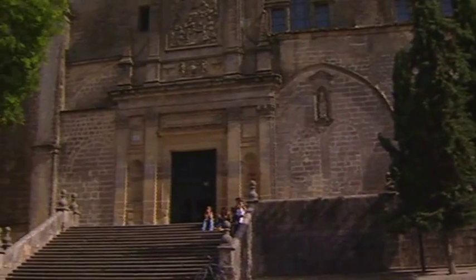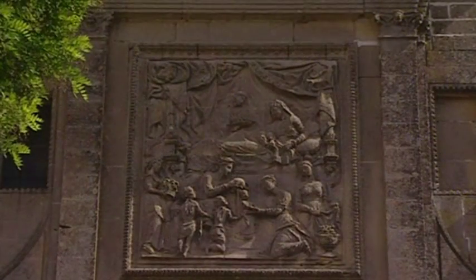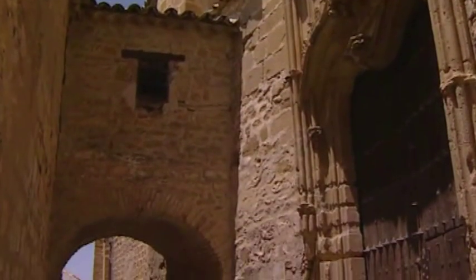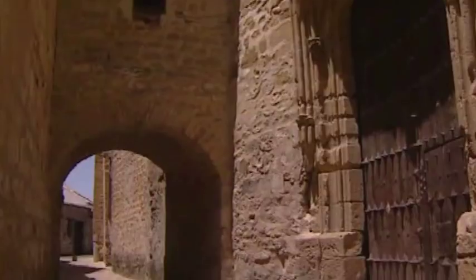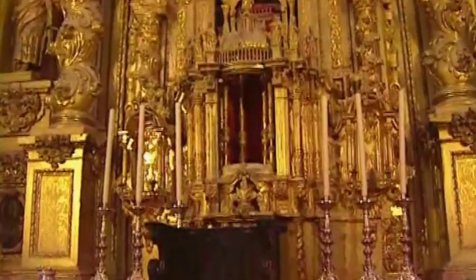Presiding over the square stands the cathedral, built on the site of the old Arab mosque. It was started in the 13th century. The main altar, with its impressive Baroque altarpiece and its cloister, illustrate the work of various renowned architects over the centuries.